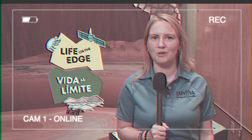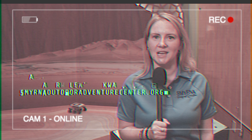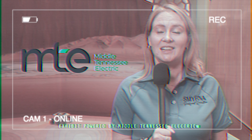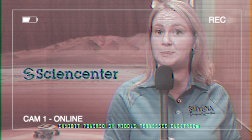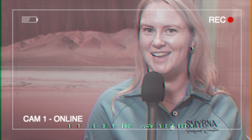Life on the Edge is now on display at the Smyrna Outdoor Adventure Center, located at 100 Sam Ridley Parkway East. For more information, you can visit their website at SmyrnaOutdoorAdventureCenter.org or by calling 615-459-9710. Life on the Edge is powered with local support from Middle Tennessee Electric. Life on the Edge was produced by Sciencenter in partnership with the Spacecraft Planetary Image Facility and with generous support from NASA. Thanks for tuning in!